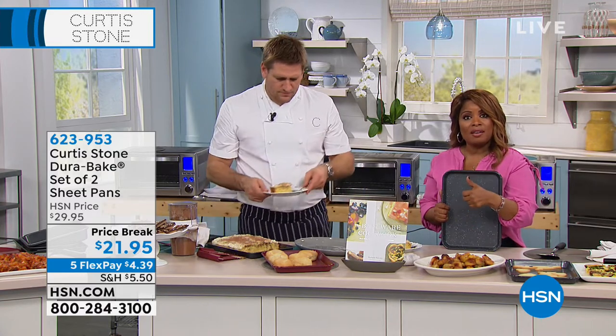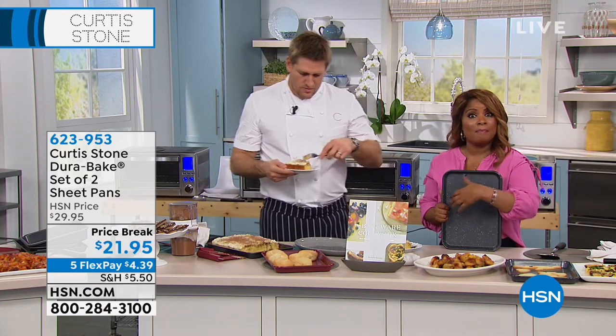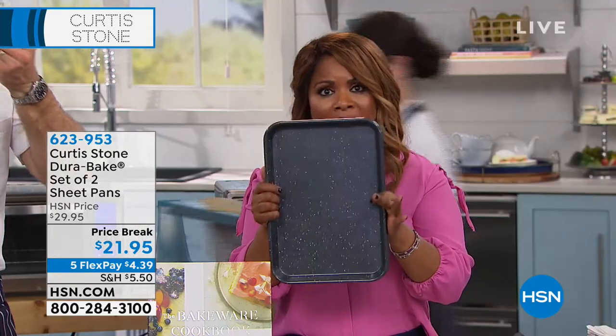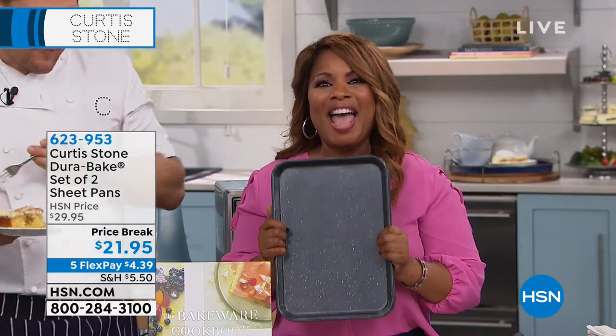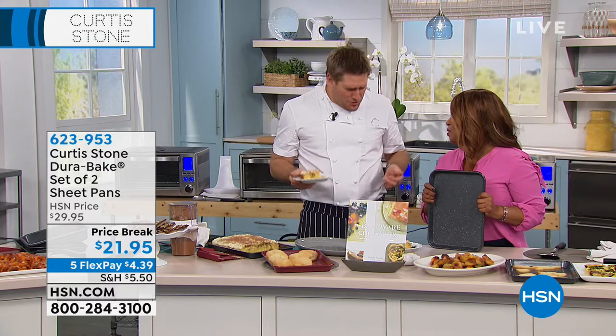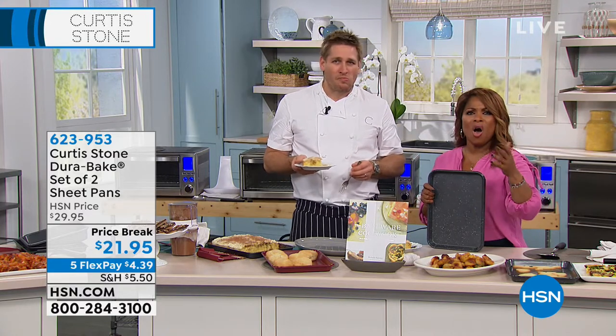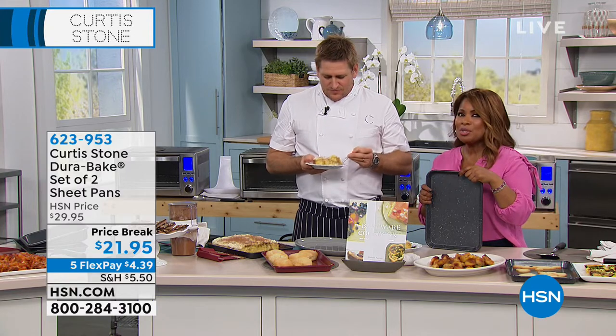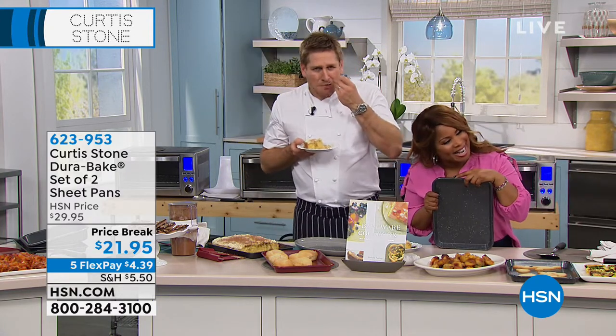It's a five-quart nonstick skillet — it's a complete system. Don't forget the bakeware. All of the bakeware, the DuraBake — all of it is limited. Everything is on five Flex Pays. Chef, we love you. Thank you, Marlo — that was so fun. Thank all of you for your kind phone calls. Stay with us, we've got more exciting shows planned for you.